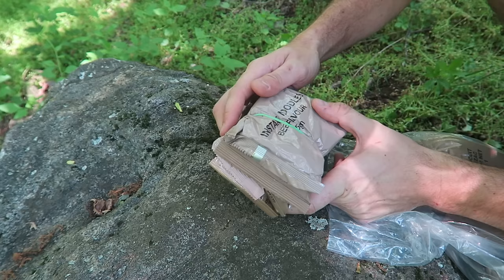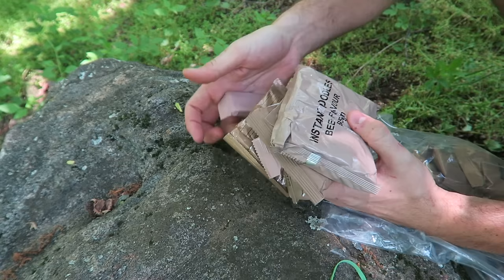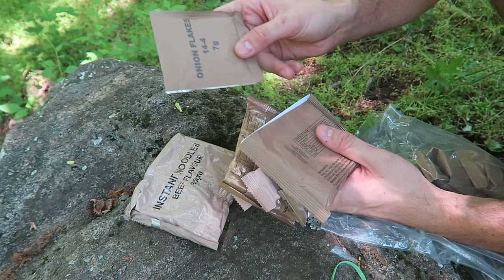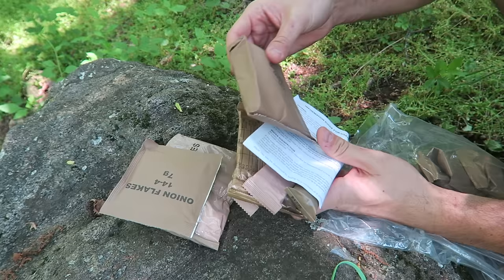Everything is wrapped up with rubber bands. Instant noodle — no way! I've never seen instant noodles in an MRE, so that's definitely a first. It's beef flavor. What else? Onion flakes — no way you put onion flakes inside of instant noodles. This is awesome.